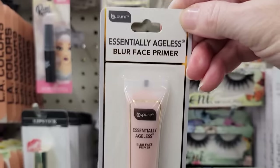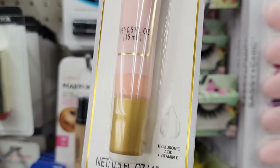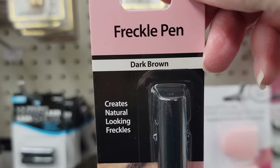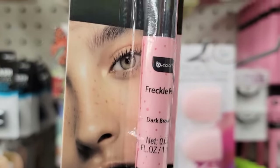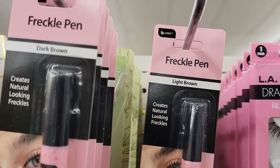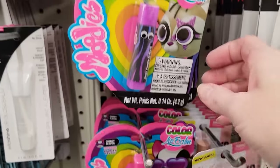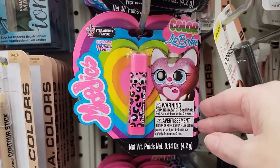Here we have the Essentially Ageless blur face primer by Bee Pure. And they also have two different shades of this freckle pen by Bee Pure — dark brown and light brown. Freckles in a bottle — interesting. These give me Lisa Frank vibes — these are Moody's Lip Balm in Cherry, Fruit Punch, and Berry.